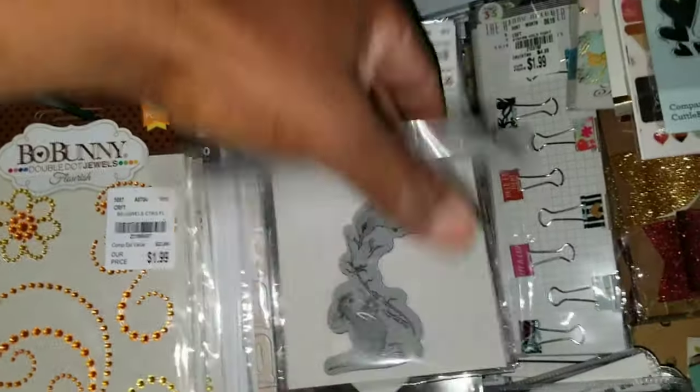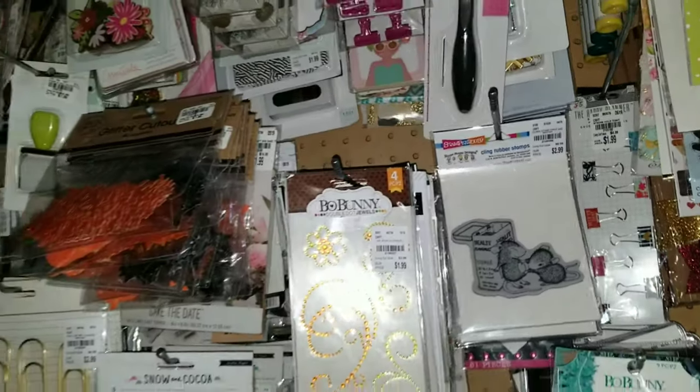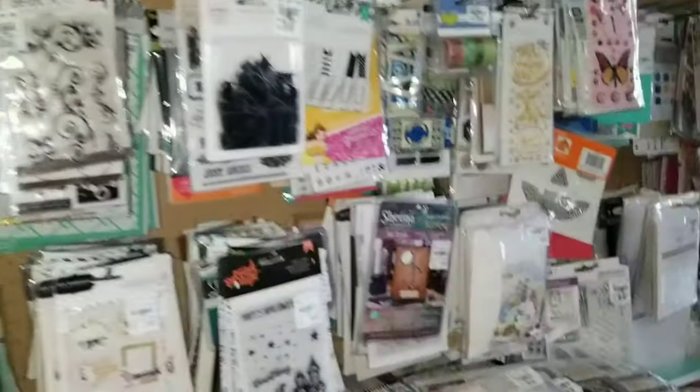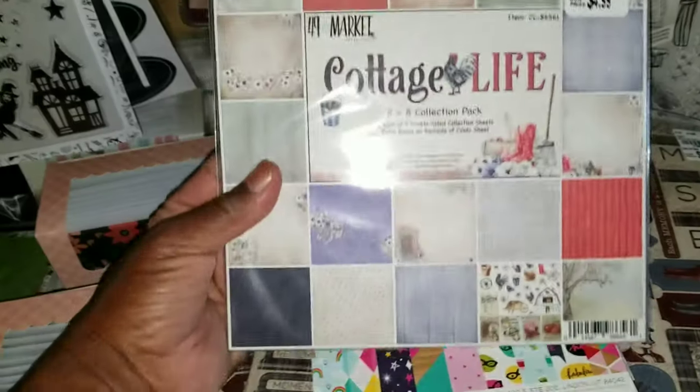You guys mentioned that you picked up a lot of these stamps last week. Well, more continues to come in. Okay, let's come over here.